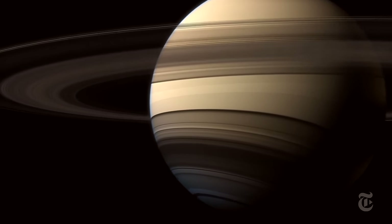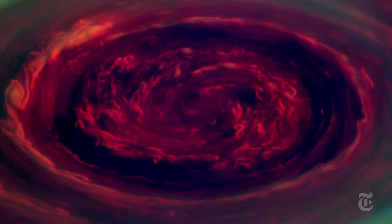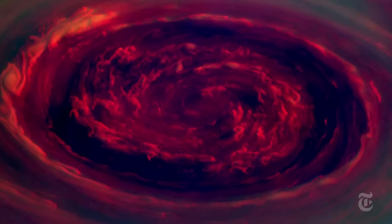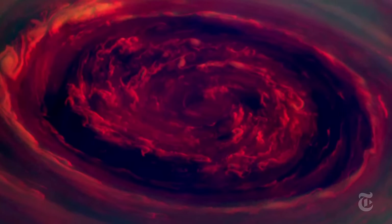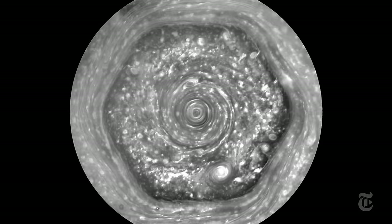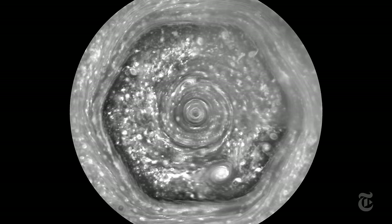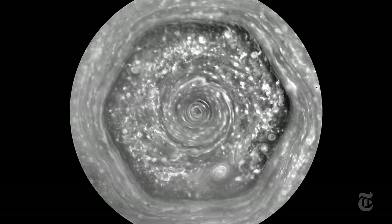Soon after the Voyagers departed, winter descended on Saturn. Its rings tipped away from us, plunging the North Pole into 15 years of darkness. Without sunlight, astronomers were limited to infrared images — they showed the hexagon was still there, but what is it?